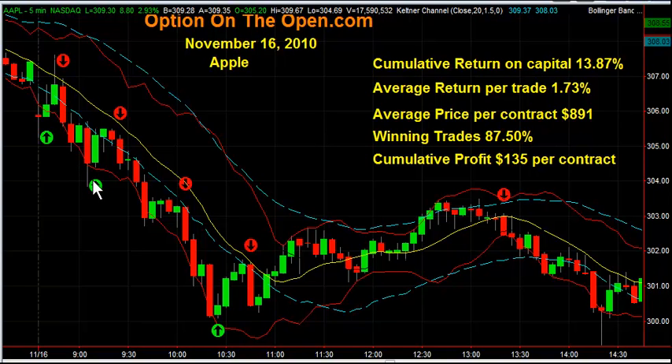Then at 9:08, I went long the 310 calls right here and actually got stopped out of that. Got in at 9:08 and with the market trending down, I was stopped out for a minus 1.16% loss.